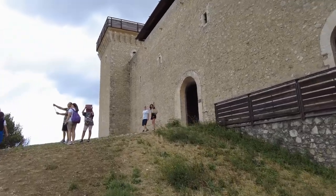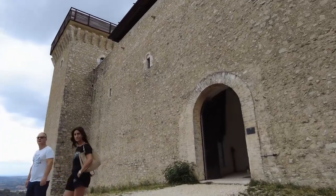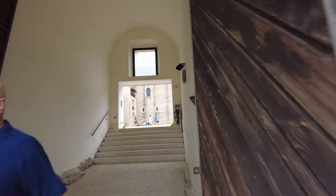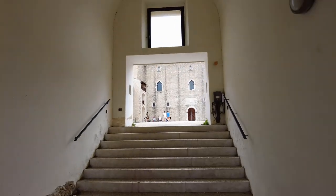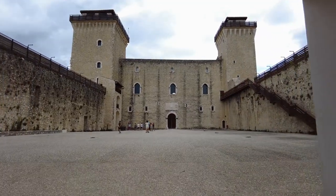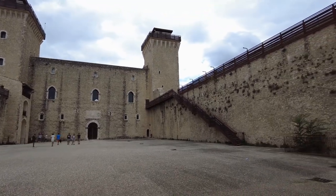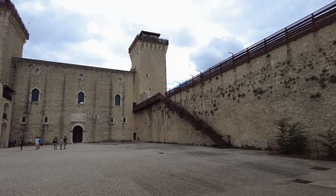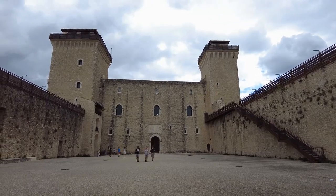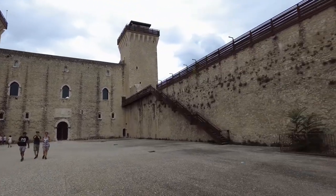Wow, that's pretty amazing, huh? Crazy. That's a big square. Look at that wall and the stairs.